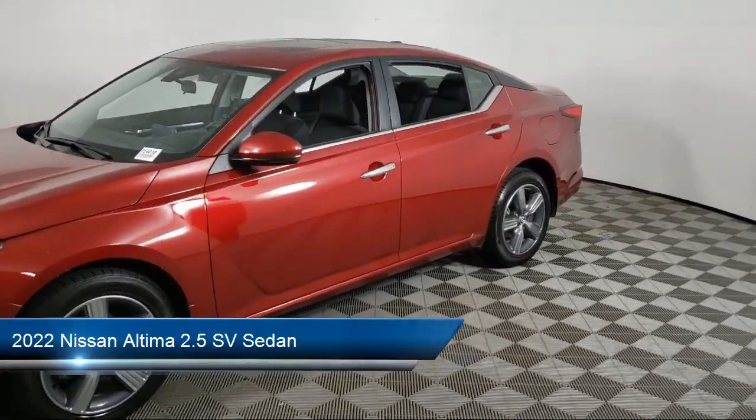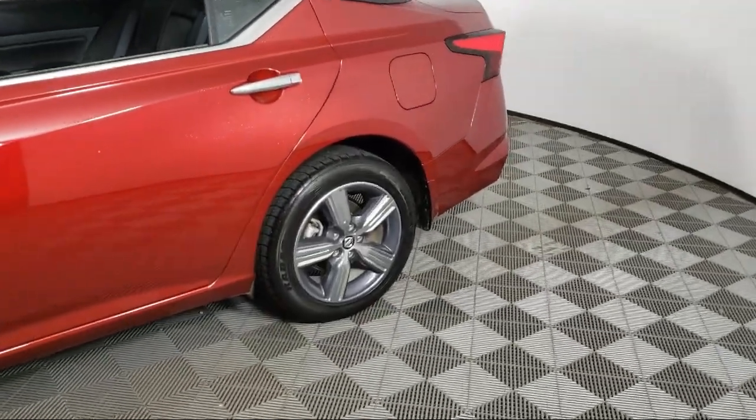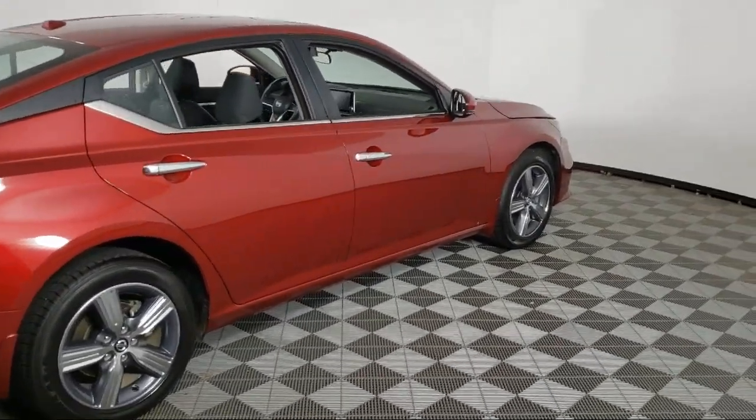It comes equipped with keyless entry, Nissan Connect featuring Apple CarPlay and Android Auto, AM-FM audio system, intelligent lane intervention, and electronic parking brake with auto hold.